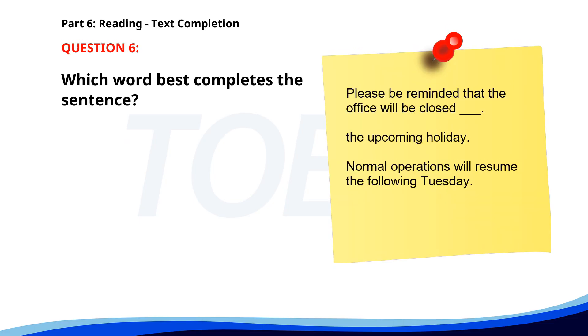Number 6. Please be reminded that the office will be closed __ the upcoming holiday. Normal operations will resume the following Tuesday. A. While. B. During. C. For. D. By. The correct answer is B: During.